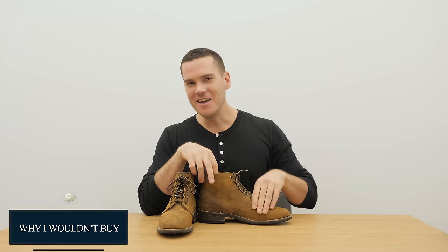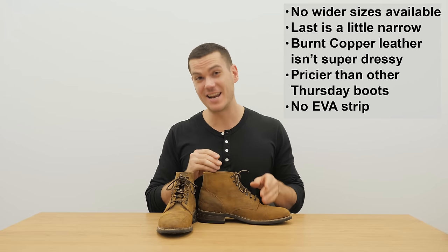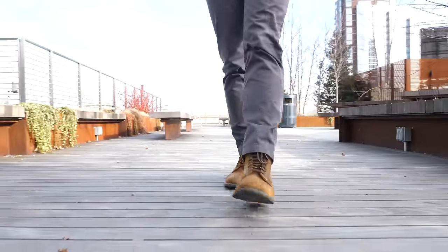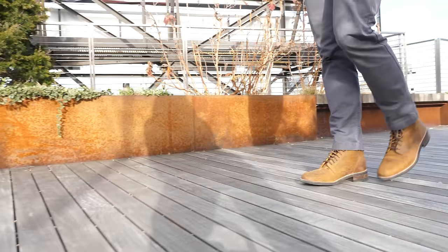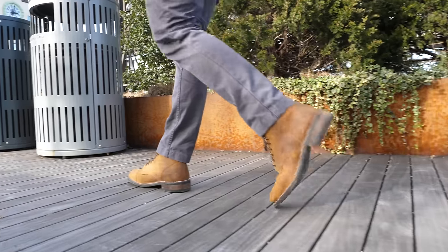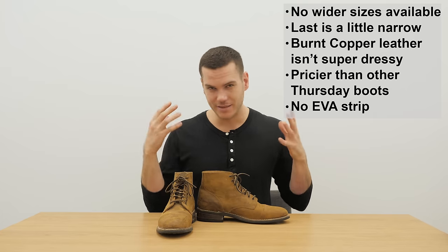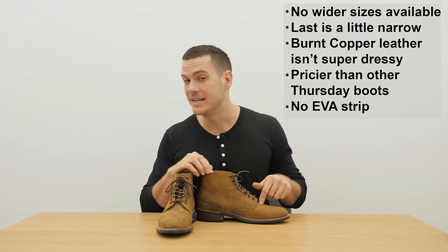Now for some complaints. They don't have any wider sizes, which is going to be a real bummer for guys who need wider shoes. It also has a pretty narrow last to begin with — you really need to wear thin socks, so just order true to size. This does not contain the EVA comfort strip that Thursday is well known for putting into their shoes, so it does have a different feel — it's not quite as soft on the inside, though it's still more comfortable than your classic work boot. Also, this leather is not especially dressy — you can't wear these with a suit, and even with a blazer you might feel a bit funny. Of course the boot is available in other leathers, some of which are quite a lot dressier, so that's more of a downside specific to this burnt copper leather.